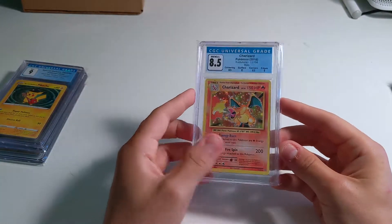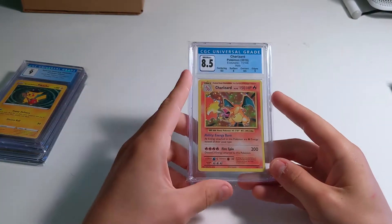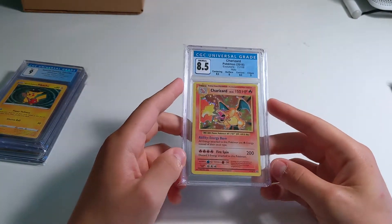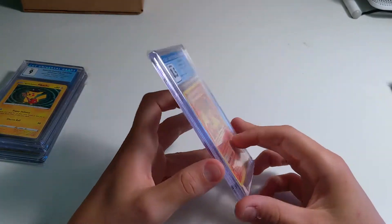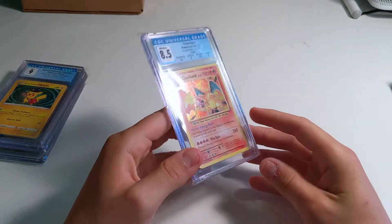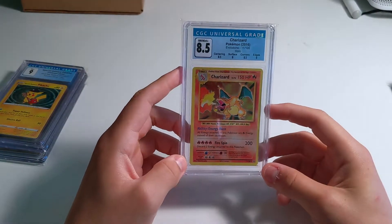Here's Evolutions Charizard. A lot of people have a similar story, but my first pack of Pokémon cards I opened getting back into the hobby was Evolutions and this came out of a pack. So I just wanted to get it graded — since then I've gotten a few more. I wouldn't get this graded in hindsight, but it's the card that got me back into the hobby, like a lot of you.